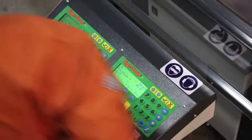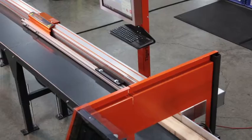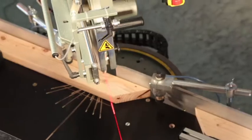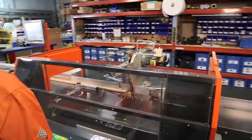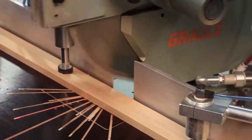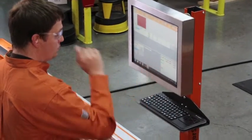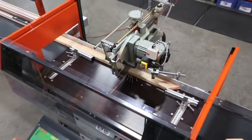Developed by Tiger Stop, the industry leader in automated stop gauge and pusher systems, no aspect has been overlooked in the Tiger Angle. Safety, material optimization, efficiency, productivity, improved yield, and less waste have all been considered in the development of the Tiger Angle.